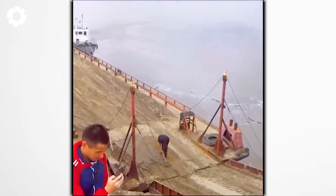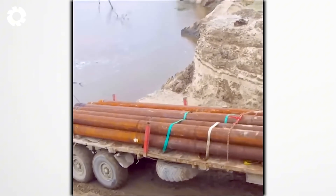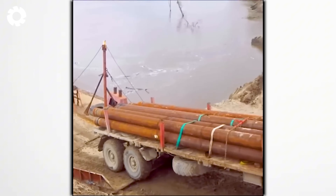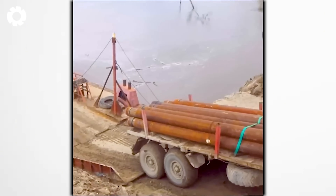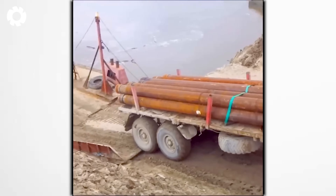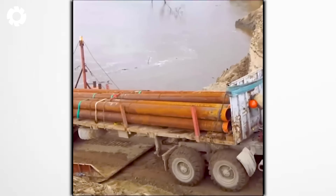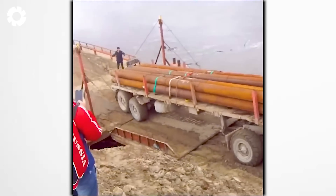What on earth is going on? The truck carrying the barge suddenly experiences a malfunction, preventing it from continuing operation. In an instant, the massive truck loaded with hundreds of tons of steel sinks into the water, creating a scene of panic and disbelief.